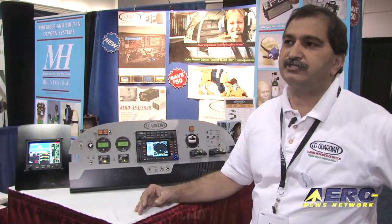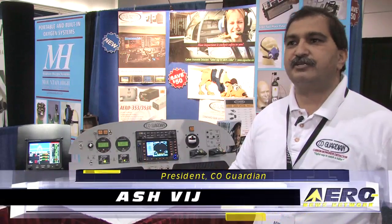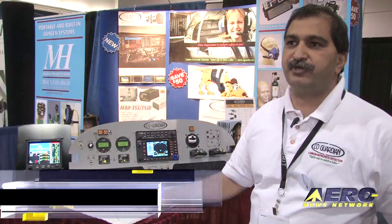CO Guardian, which our company is, is really protecting the inside of the cabin. With our CO detectors, we currently protect the air that the pilot is breathing.